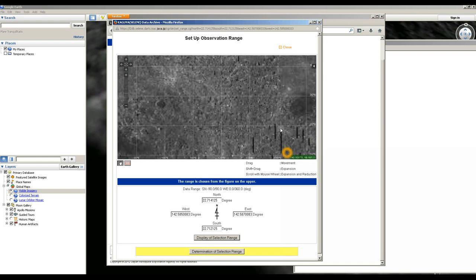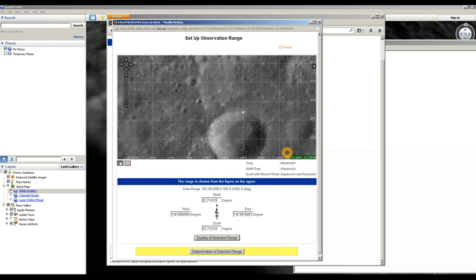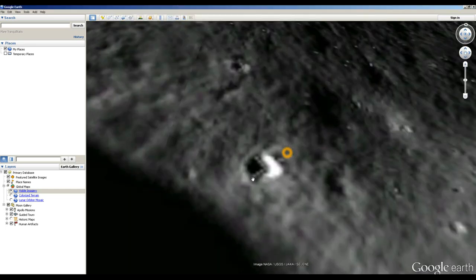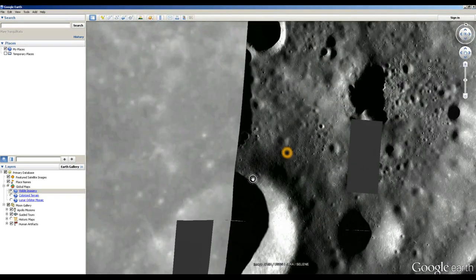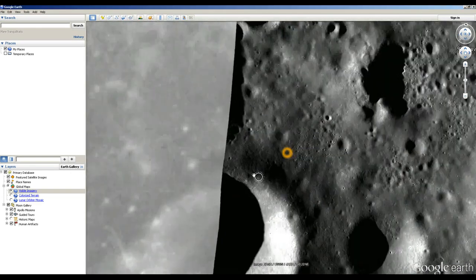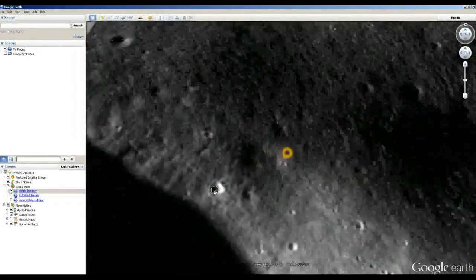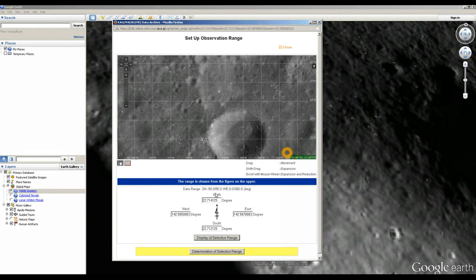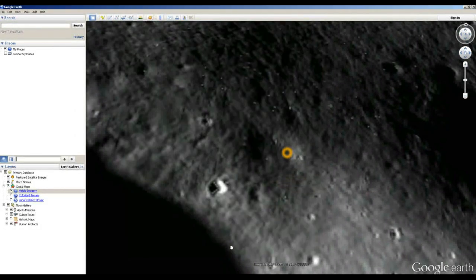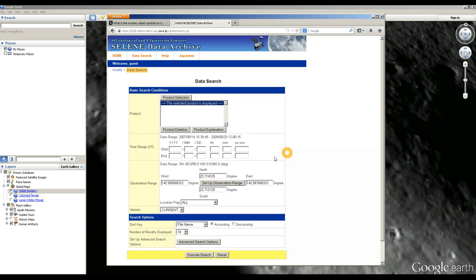There we go — there it is. You can see our little red box right there — that's the area we've defined that we want images for. I'm going to zoom out on Google Moon, and you'll see that is indeed the same crater. We've got this smaller crater inside this larger crater, and right here is our crater of interest along the ridge of a much larger crater. We've got the right spot. In slightly broken English — this is a Japanese probe — we want to select the data products.